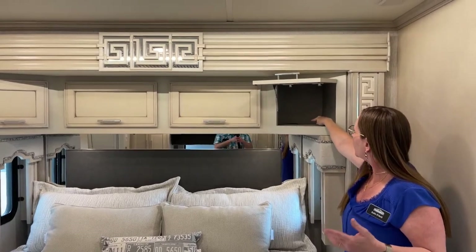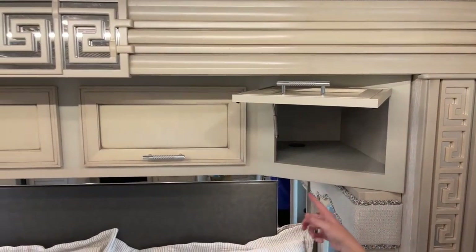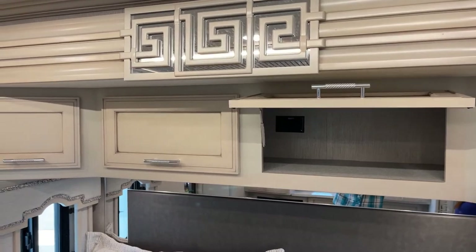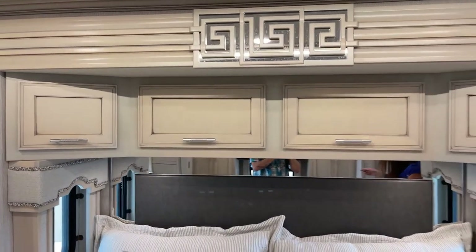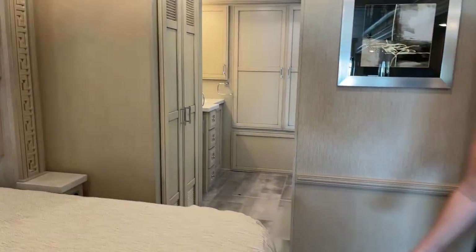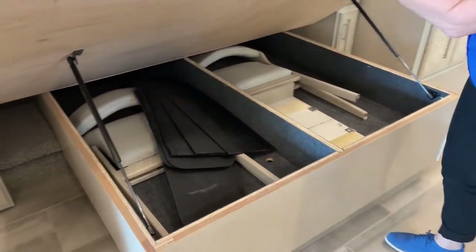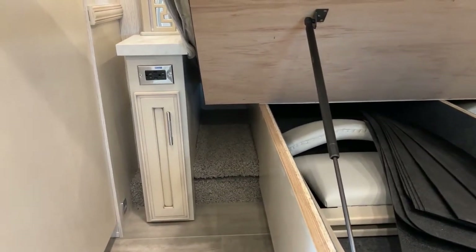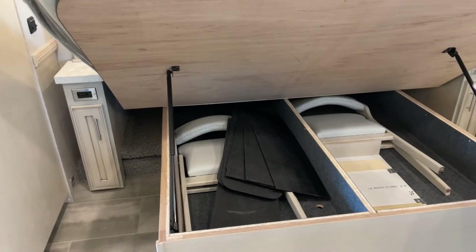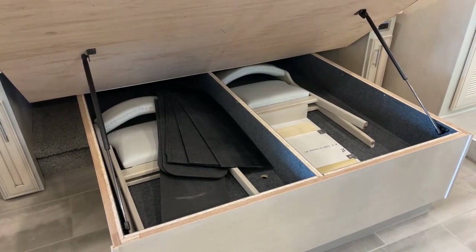There are grommets here that allow you to run cords through the top, and 110 outlets in the center. If you have a breathing machine, what's really nice about this Ventana is you can plug those in and keep them below heart level because you have so much room on either side of this bed. Also here are additional chairs and the extra leaf for the dinette, stored as flexible storage underneath the bed.